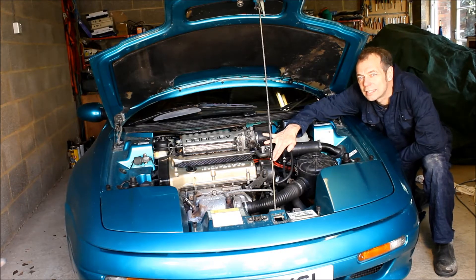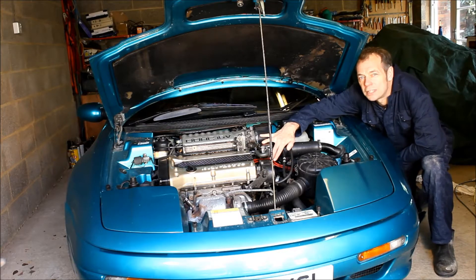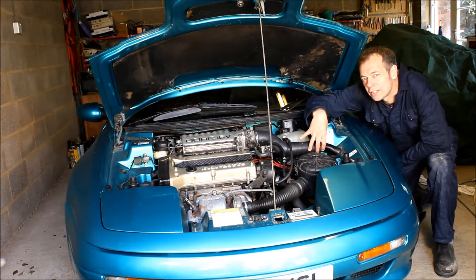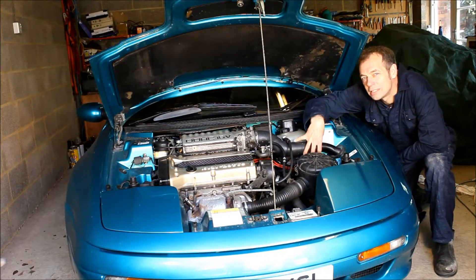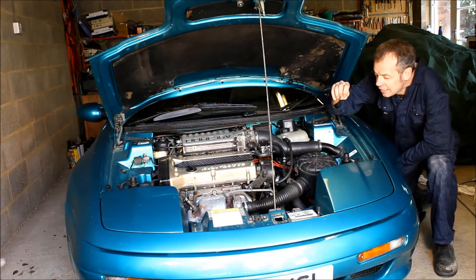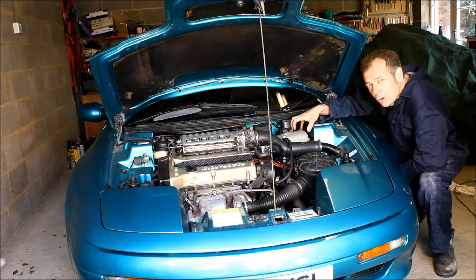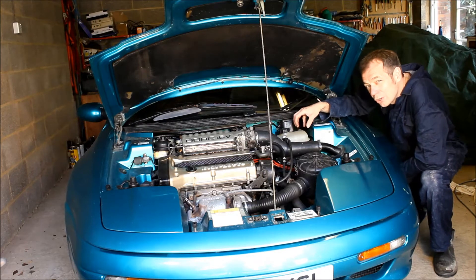In this case, from some testing we did before filming, it's simply one of these ignition leads shorting out against the head intermittently. But these ignition leads are the original ones fitted to the car, as are the coils they're connected to, and they're all over 20 years old now — so today we're going to swap out the ignition leads and both of the coils.